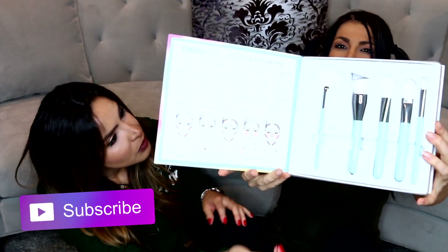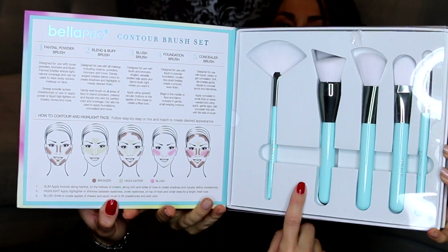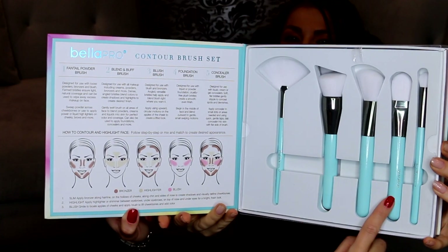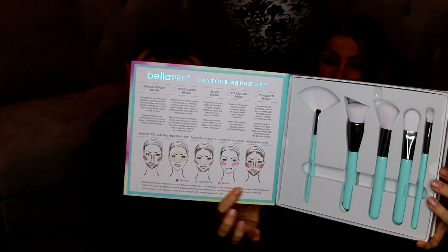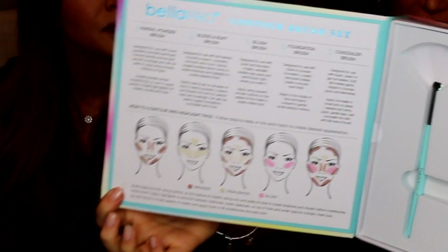Last but not least, one of my favorites — this is a really awesome contouring kit by Bella Pro. You get the fan tail powder brush, the blend and buff brush, the blush brush which is great for contouring because of its angle, the foundation brush, and the concealer brush. What's really awesome is it comes with a color guide showing you how to contour and conceal — like your own little makeup roadmap.